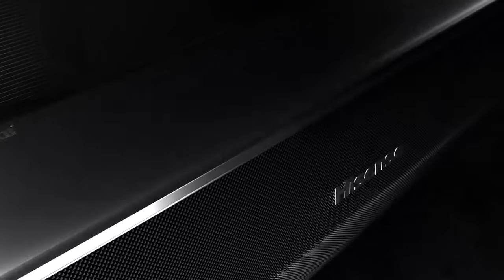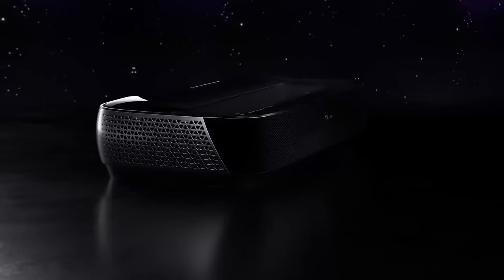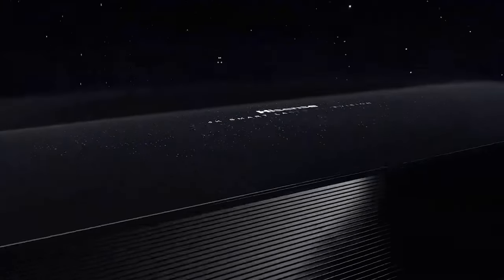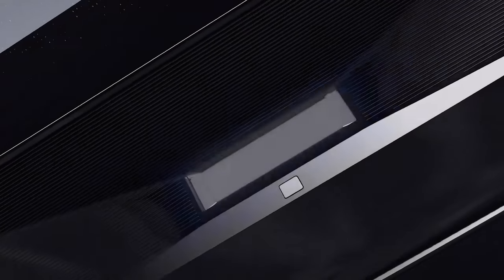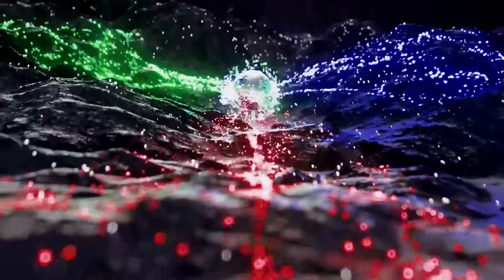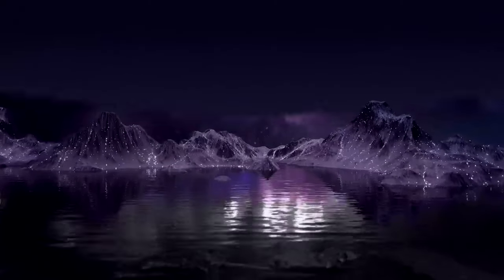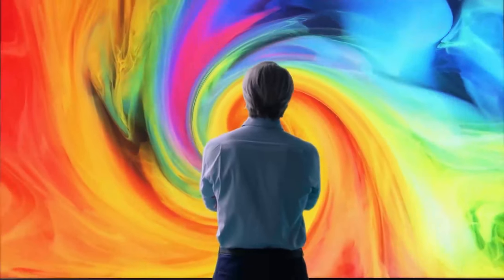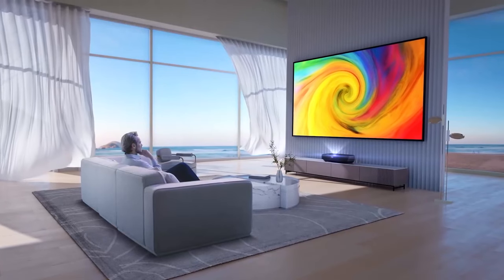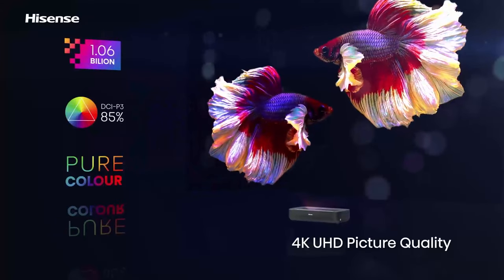The Hisense L9G Trichroma Laser 4K TV is a projector that delivers stunning picture quality with its triple laser RGB light source that can reproduce the entire Rec. 2020 color space. This means that it can display more vivid and accurate colors than most conventional TVs, even beyond the DCI-P3 gamut typically used for HDR mastering. The projector also has a sharp and detailed image thanks to its 4K resolution and the use of XPR fast pixel shifting technology.